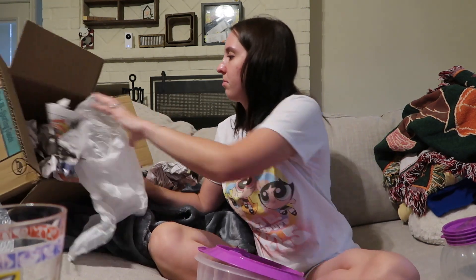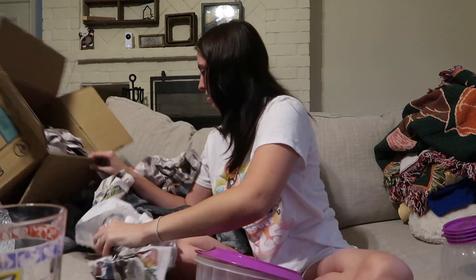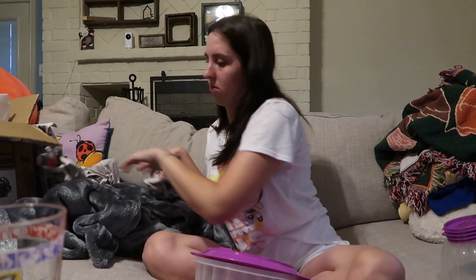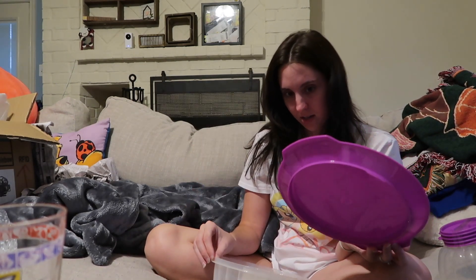It looks like it's missing its bottom, but I'm super excited for the jello mold — kind of want to make jello now! But yeah, that's everything I have so far. I do have one or two more packages coming in, but that'll obviously be Monday so I'll probably finish this video then.